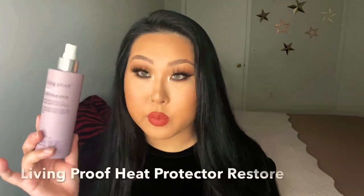So this is what I use before I start blow drying — the Living Proof Heat Protector Restore. I just spray this everywhere. It's super lightweight, almost like water, so you don't have to worry about it weighing your hair down at all. If you have an oily scalp or really thin hair, I don't think you should be worried about using this product. I definitely recommend it, and I'm not paid by this company — I just love this product.